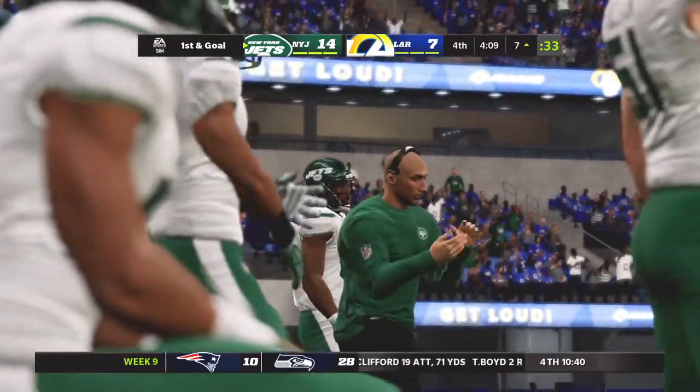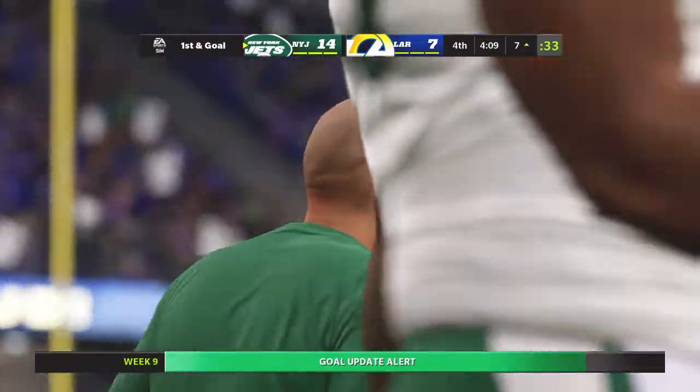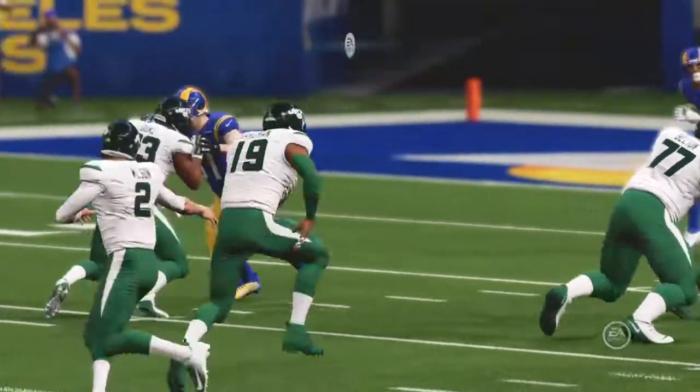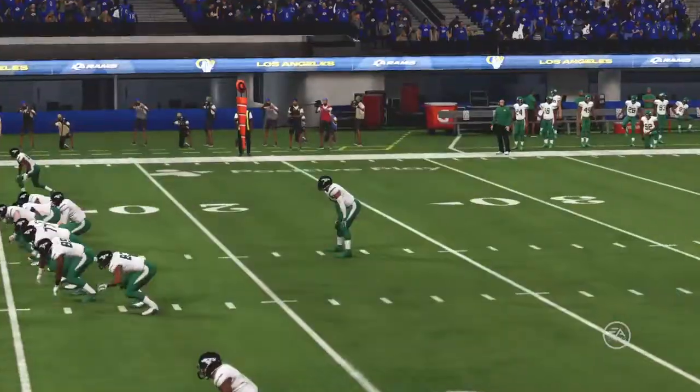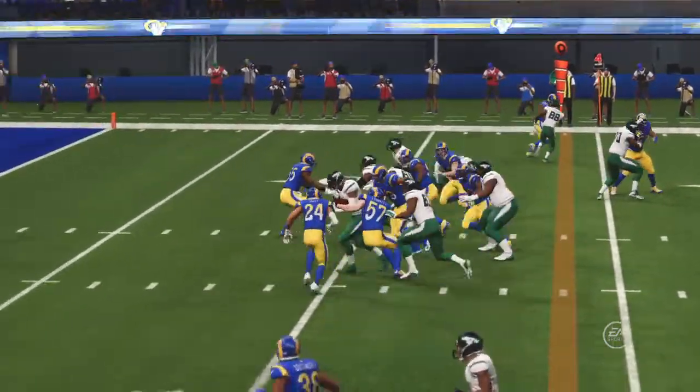169 yards rushing for him in this one as he starts to draw nearer to a 1,500-yard campaign. Sometimes it's just not a secret how things get done — he's been running well all game long, and they continue to rely on him in this key situation. They told us they were going to rely on him, they have, and he comes through there on a big third-down conversion.